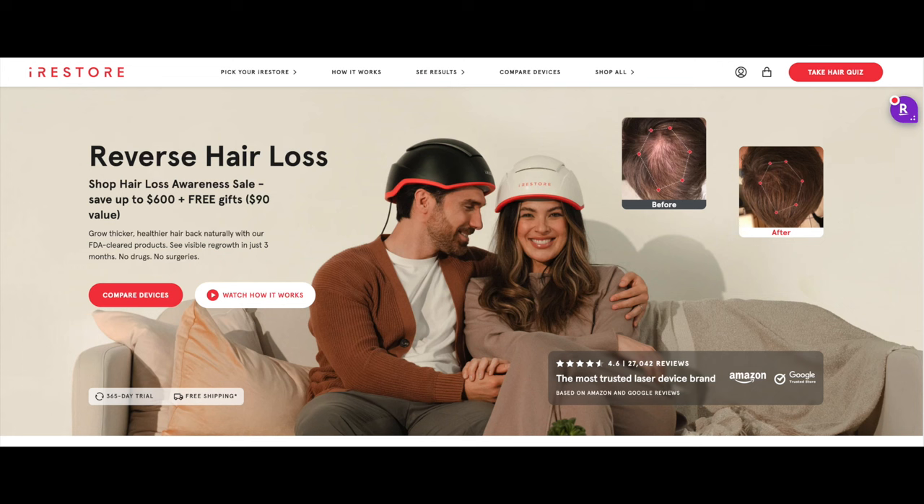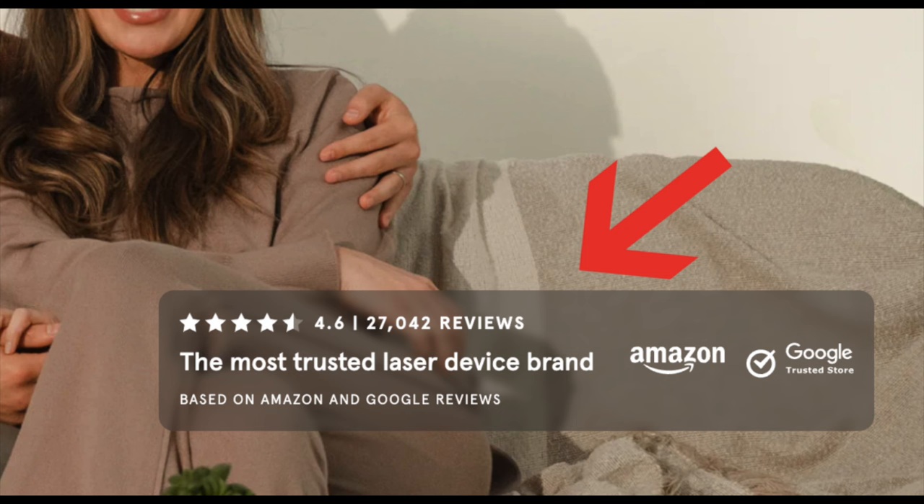The website says 'reverse hair loss,' and there's a good example of hair filling in using the iRestore device. The most important thing to me is that down in the right-hand corner, you can see that based on 27,000 reviews on Amazon and Google, iRestore got a 4.6 out of 5. You really almost can't beat that — that's almost unheard of. When I'm looking at beauty products, if something receives four stars or more I really do think it works, but 4.6 stars is pretty amazing. Now let's learn more about this supplement, which is scientifically proven to regrow your hair.